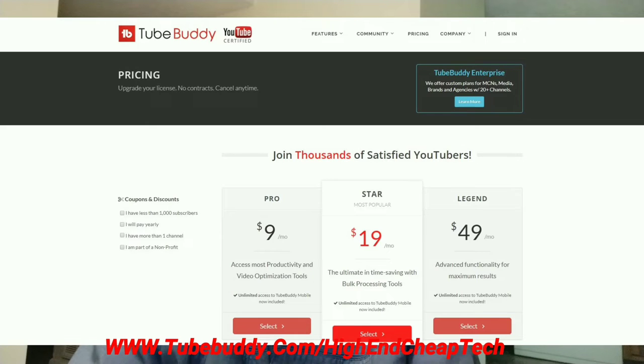As far as prices go, the price is coming up on the screen. If you get the free version, a lot of times they'll make you an offer. They made me an offer and I'm only paying $4.50 a month. So check it out at the link on the screen and at www.tubebuddy.com/high-end-cheap-tech.